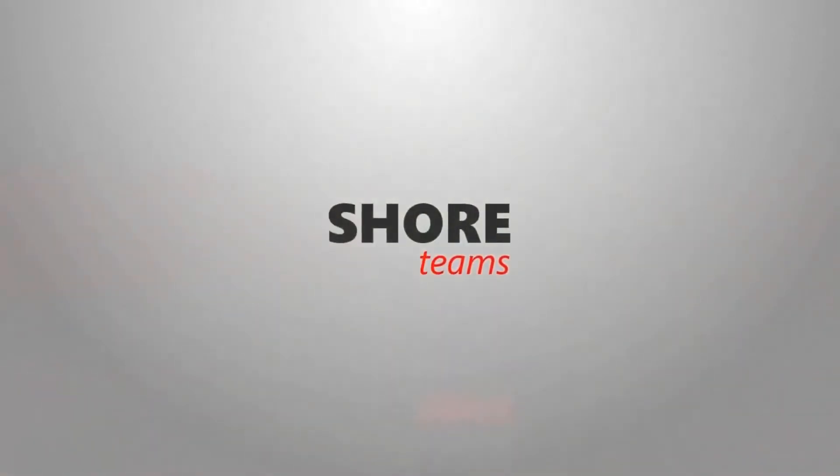Welcome to the Shore Teams video series. Shore Teams assists you to reach your business goals. We help you find and build the ideal nearshore or offshore IT development team based upon your requirements. Guaranteed.